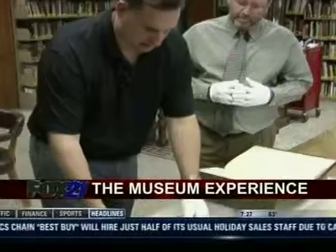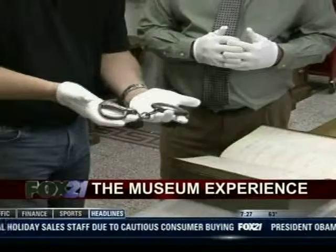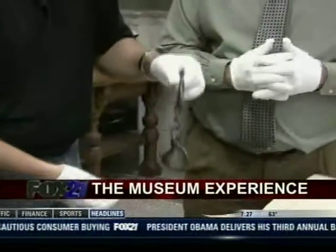Here are some of the artifacts you will be dealing with. These are handcuffs. Do you still have the keys for these, by the way? I hope so — I may get put in them.